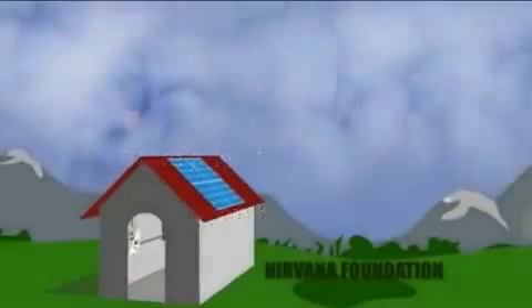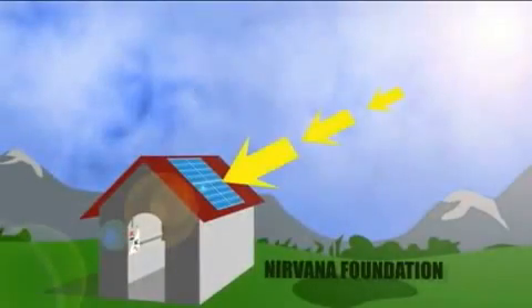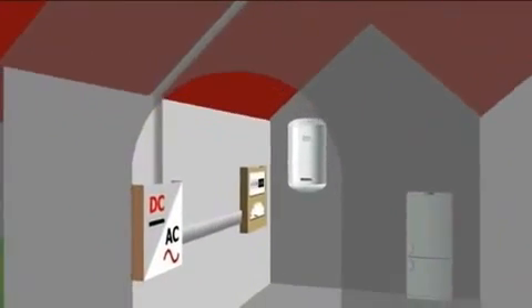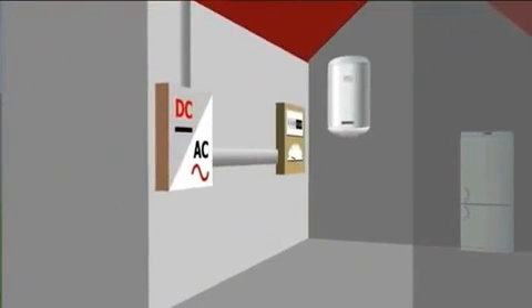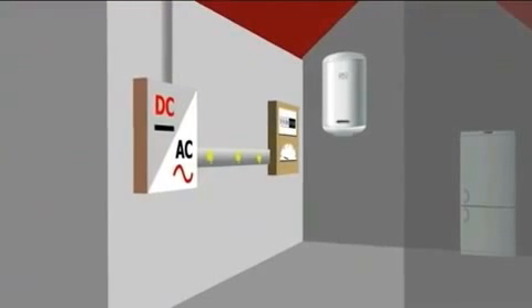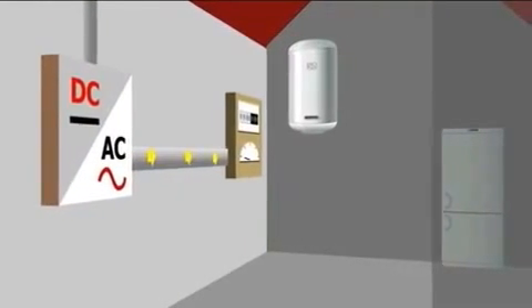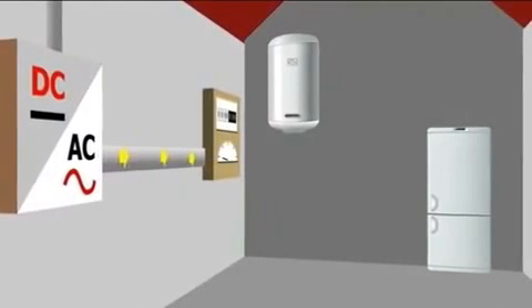Now, let's take a look at the process step by step. Light shines onto the PV panels and creates a direct current of electricity. The DC current then flows through an inverter, converting it into alternating current. This is the type of electricity you use in your home.